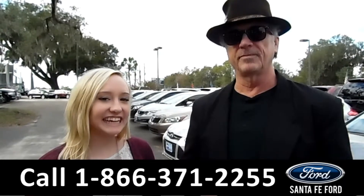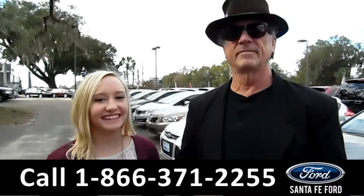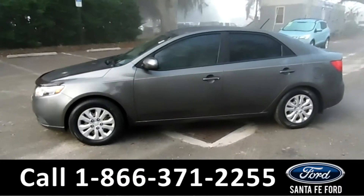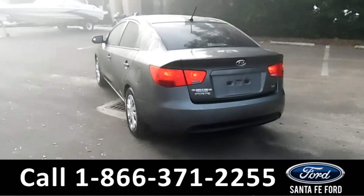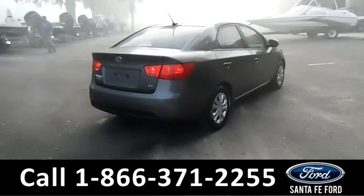Here we have a 2013 Kia Forte. Stay tuned, we're about to take a closer look. This 2013 Kia Forte has steel wheels, tinted windows, remote keyless entry, a clean Carfax, and is still under its drivetrain warranty.